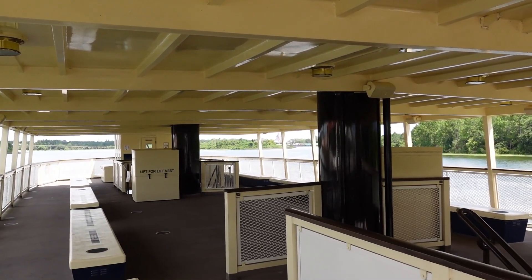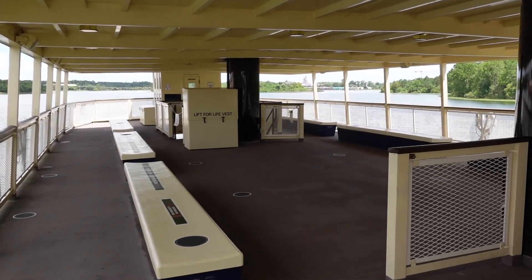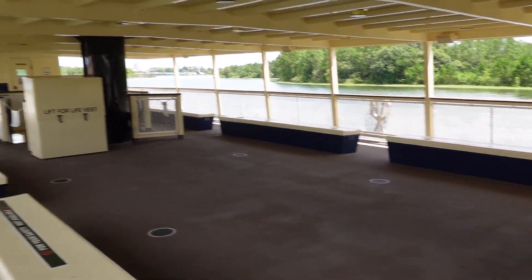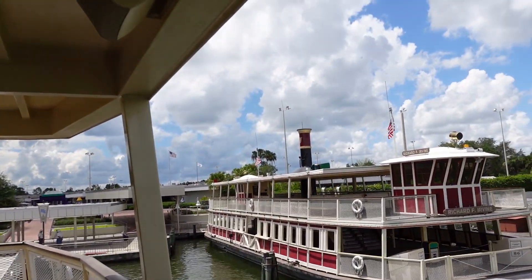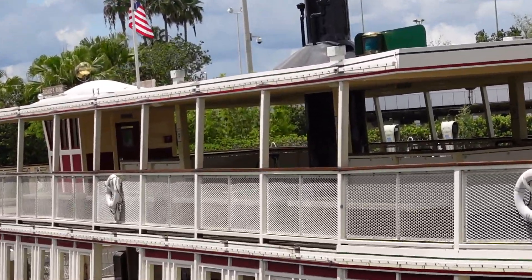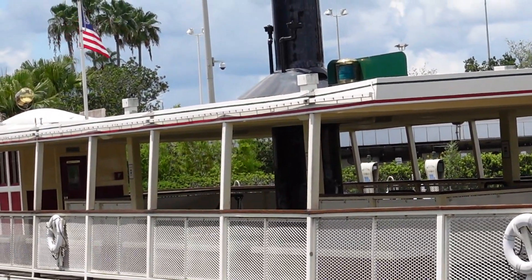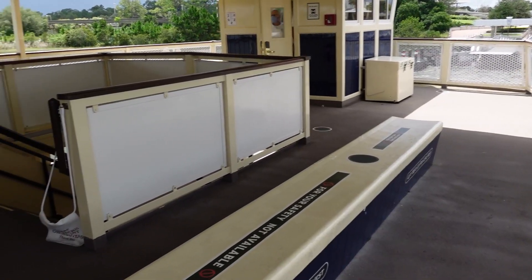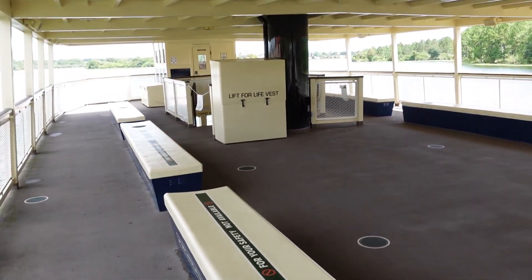On the upper deck of the General Joe Potter, there are two smokestacks and a lot of space in between them. But if you look over at the Richard F. Irvine, one of the other ferry boats, there's only one smokestack and not as much space between the stairwells. So I wonder if that means this boat is bigger than the other ones. It definitely feels bigger up here — so much more space on the upper deck.